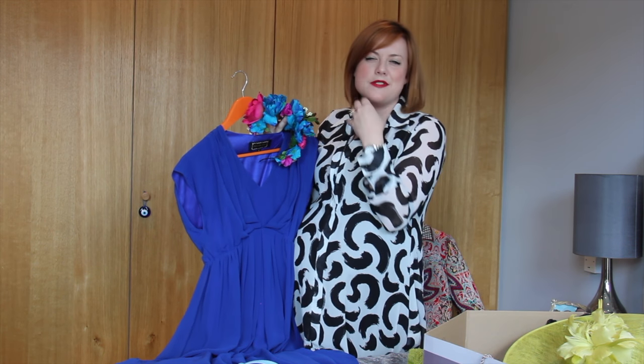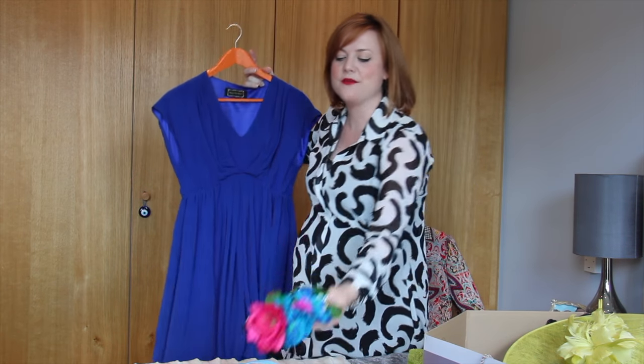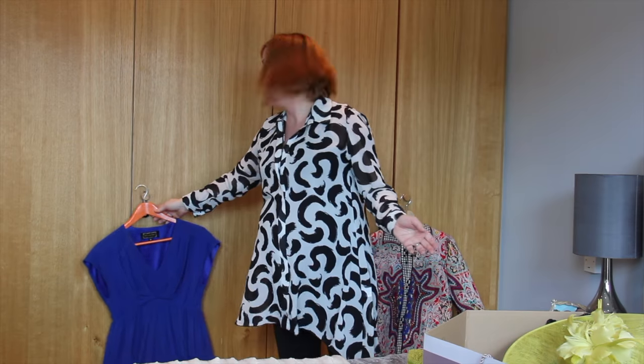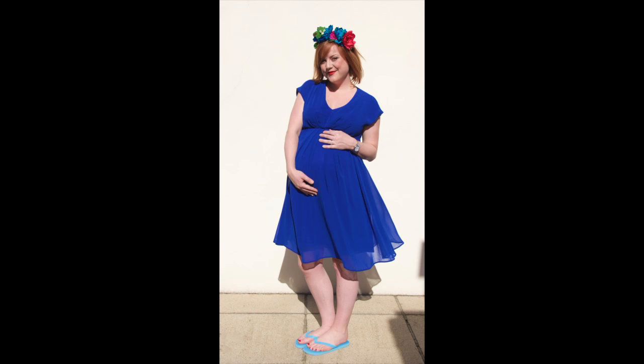I might change up the lipstick colour to a bit more of a pinky tone, but it's just a really fun, easy outfit to wear. It could be a wedding, it could be a party, it could be a hen do, or it could be a festival — so it's a really good look. It works really well and I think it looks fabulous with the flip flops. I was super comfy and it would be great on a beach or at a festival, anywhere.